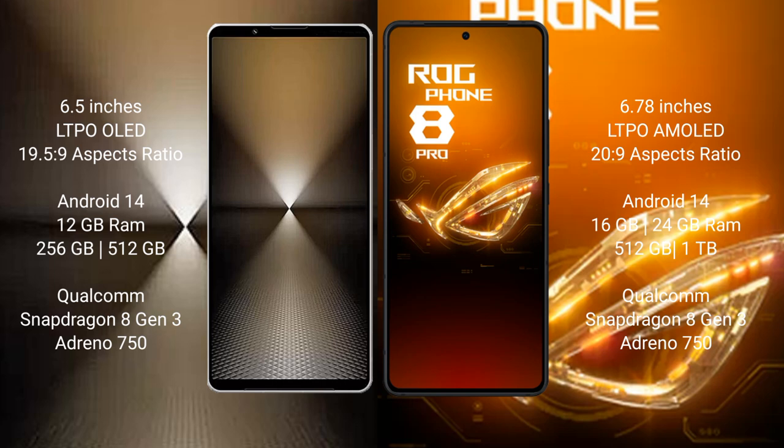Asus ROG Phone 8 Pro comes with 16GB or 24GB RAM and 512GB or 1TB internal storage, with a Qualcomm Snapdragon 8 Gen 3 processor and Adreno 750 GPU.